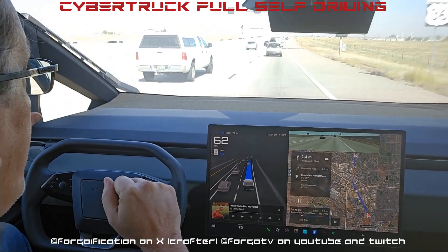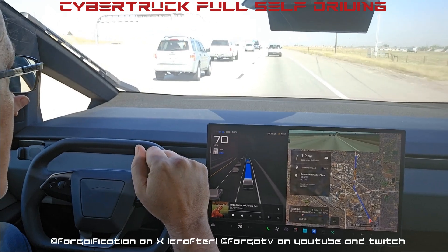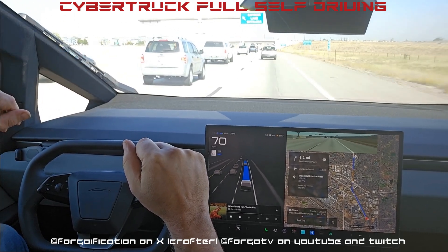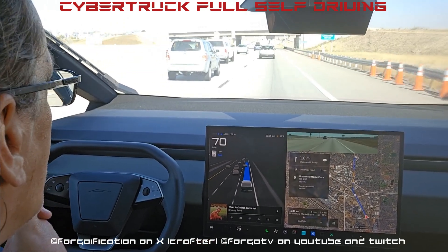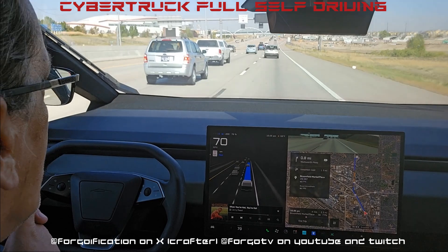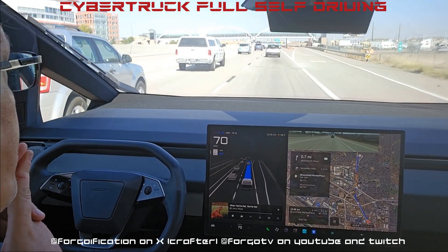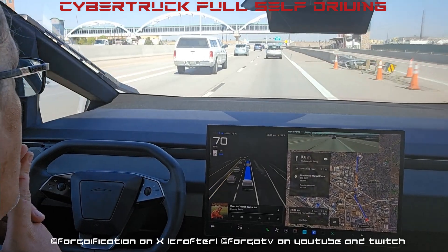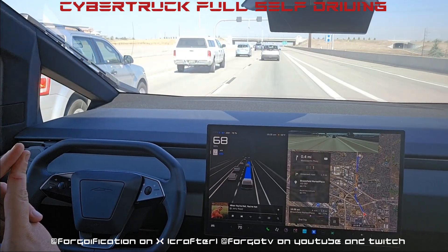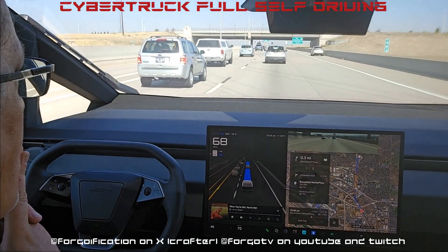If it's going a little slow you can just hit the accelerator and it'll speed up and generally keep a higher rate of speed. There's no little wheel to bump up speed like the loaner I had. There is an absolute and relative speed modifier — I have it set at plus six — but I don't notice it going plus six over the limit consistently. It does tend to go with traffic though, which is really interesting. As you can see it's going 70 miles an hour because that's what traffic is doing.